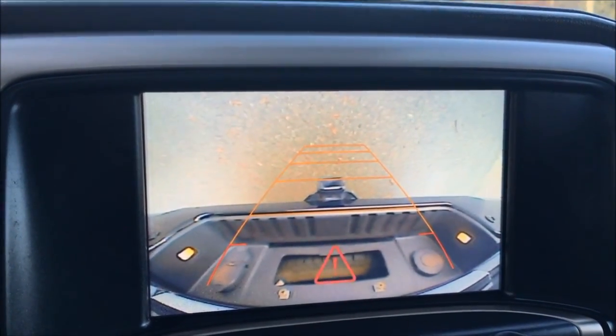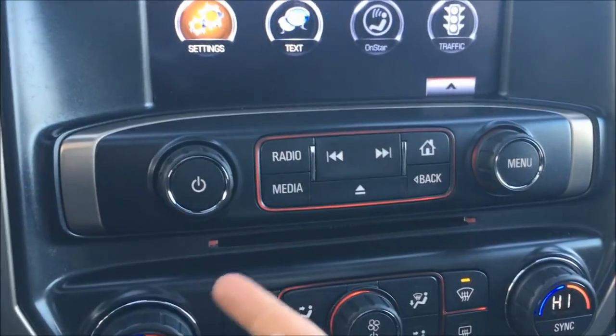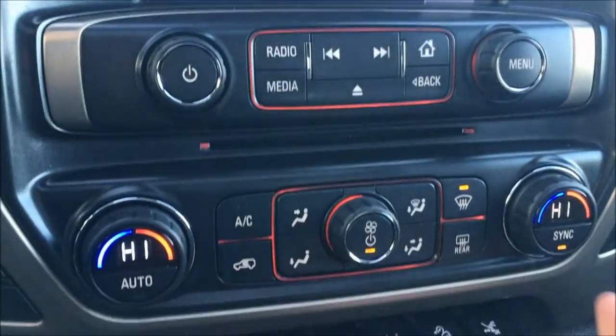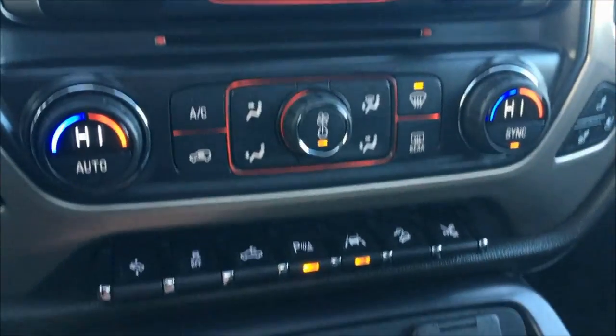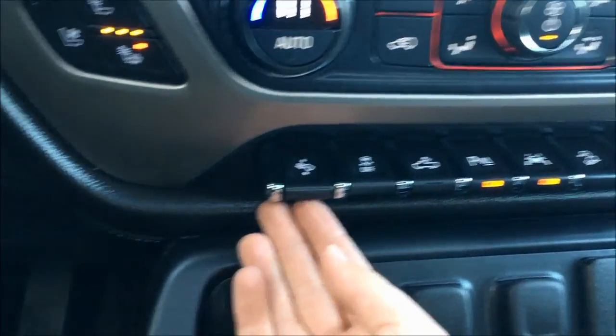Backup camera, which is currently facing the ground because the tailgate is facing the ground. You got your CD player, dual climate control with air conditioning, heated and ventilated seats — perfect in weather like today. Adjust your gas pedal and brake pedal.